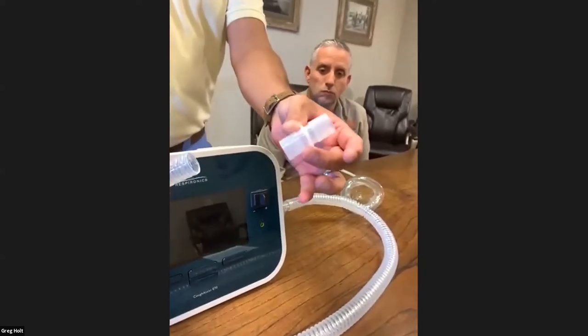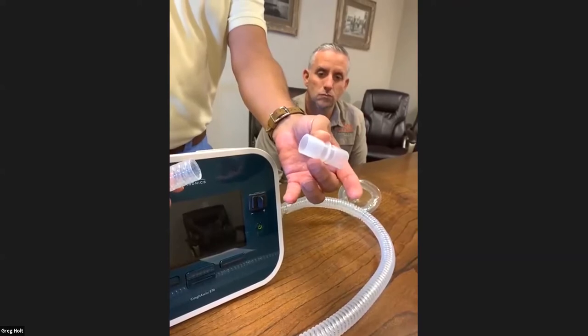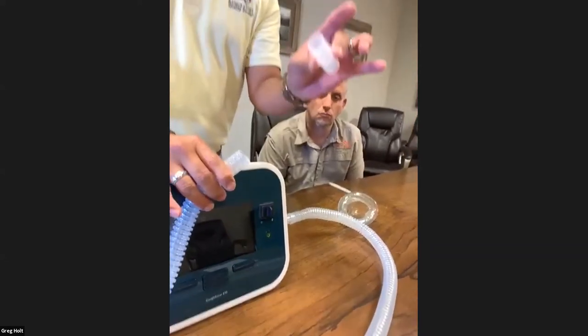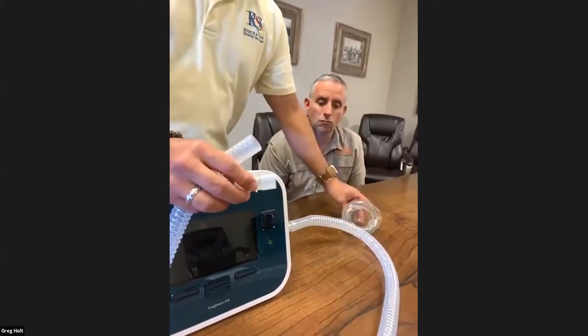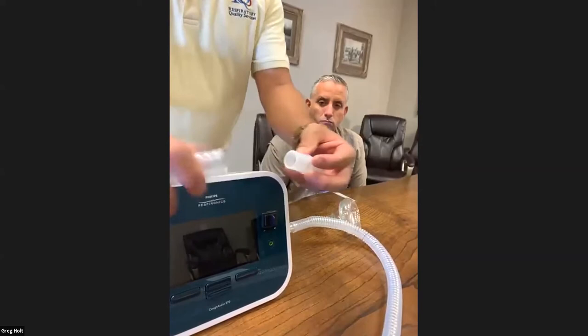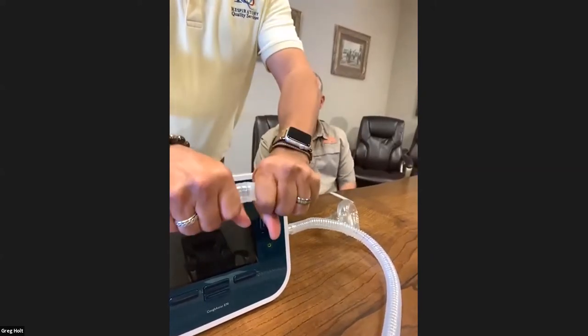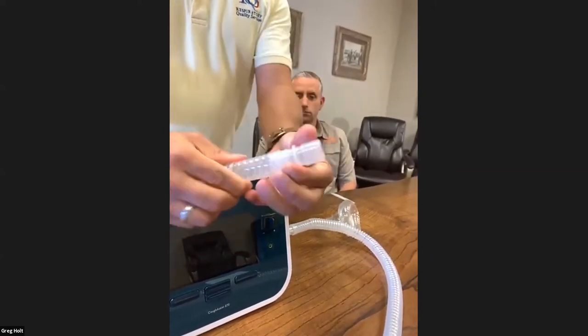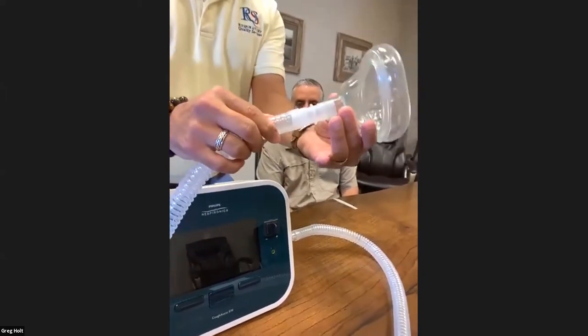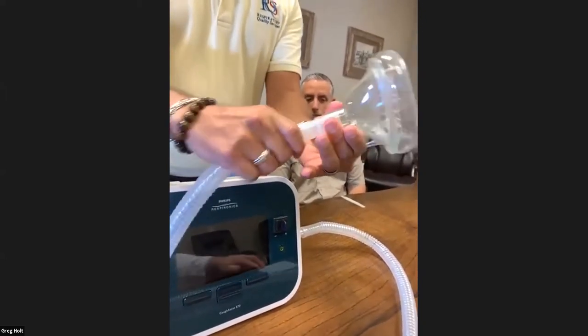The device comes with this little piece right here — this is what's going to help you attach the mask to the tubing. It's very important that you don't lose these, because if not you won't be able to attach the mask and do your therapy. You attach it like this and then the mask will go right here.